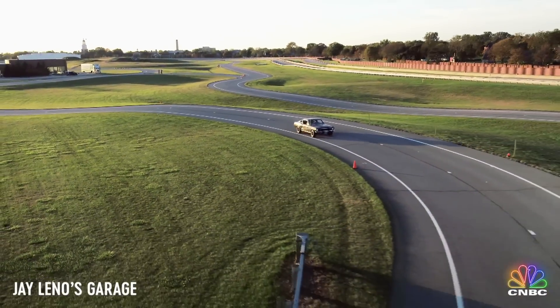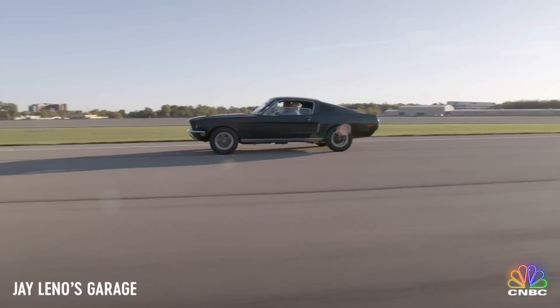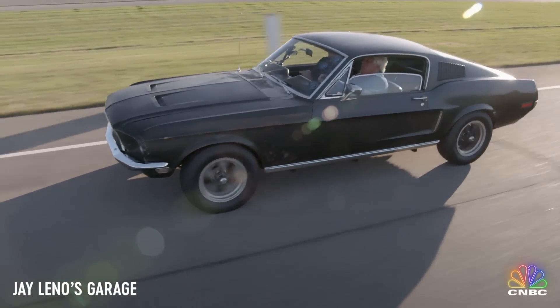Did your dad lose interest in it over the years? No, not at all. We always knew that we wanted to do something with it, but he was so busy. And then he retired, and then he developed Parkinson's. Life just continued to kind of happen. We always wanted to build the car and show it to the world. Sadly, Bob Kiernan passed away in 2014. But his son Sean was determined to get the car up and running.